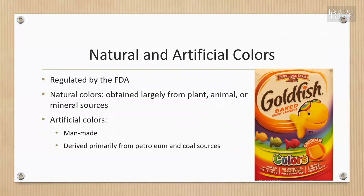The FDA tests artificial color additives to ensure they meet requirements for composition and purity, so this is regulated by the FDA. All artificial colors have special names consisting of a color and a number, such as yellow number six. Artificial colors are man-made and are derived primarily from petroleum and coal sources.